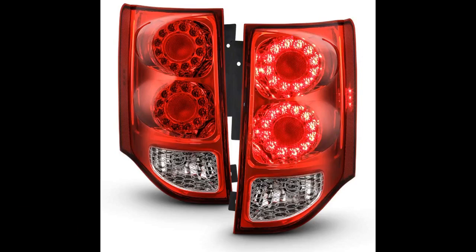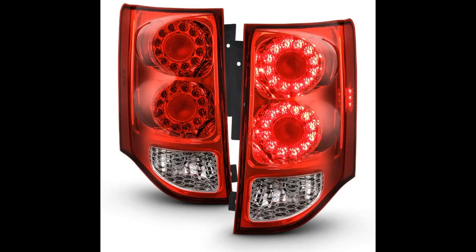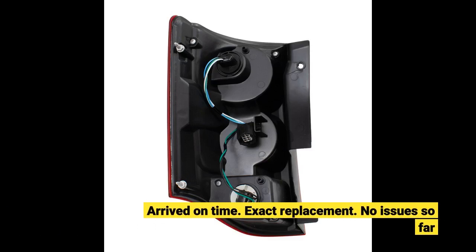As described, the assembly matches my 2015 Dodge Grand Caravan. Installation was easy — just take your time and pay attention to the clip on the plug when you remove the old one. Saved about $100 doing it myself based on the mechanic's quote. Arrived on time. Exact replacement. No issues so far.